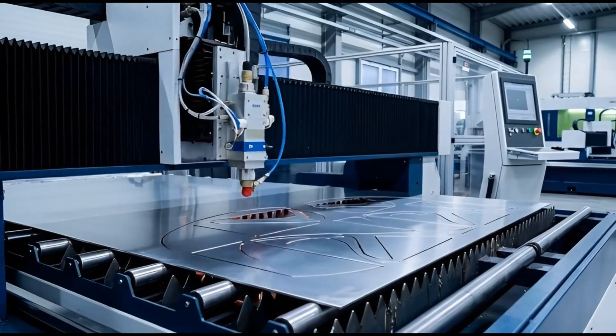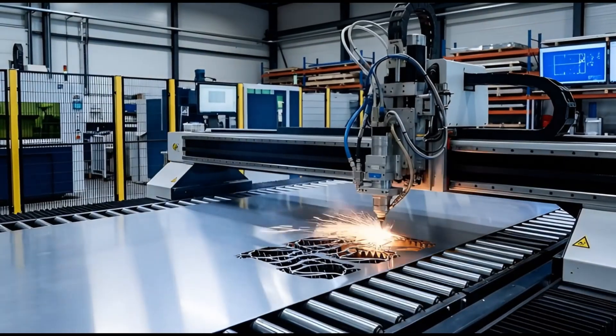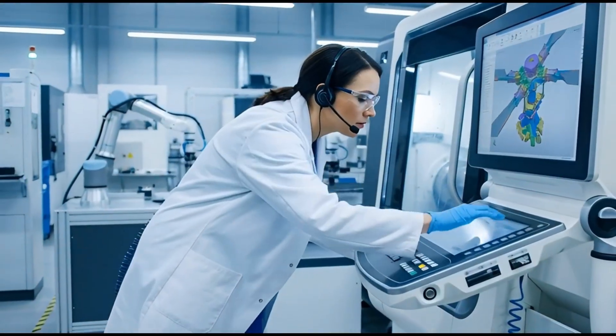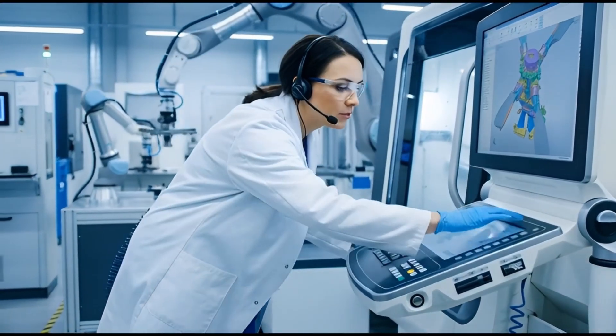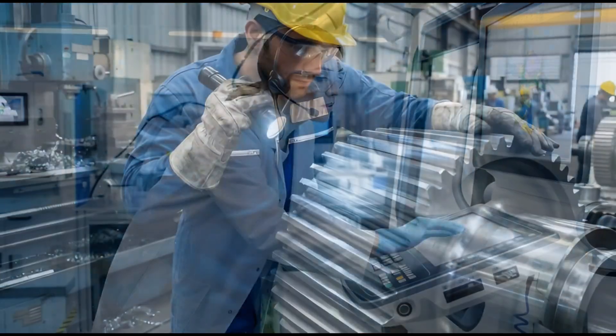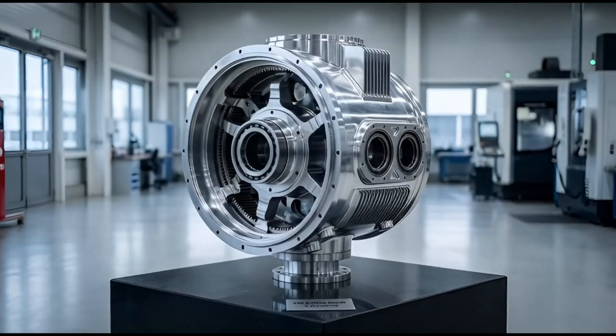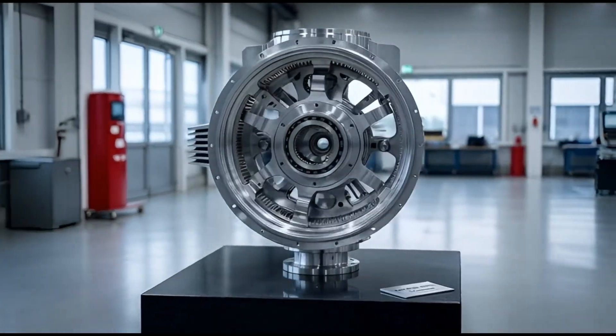The process starts with raw materials. Specialized machines cut metal sheets with extreme precision, guided by advanced computer models. Every component must be perfect. Technicians inspect gears down to the microscopic level, ensuring there are absolutely no flaws.